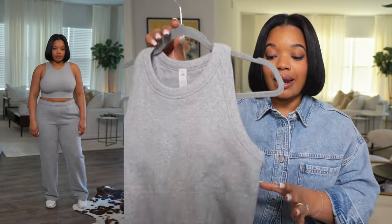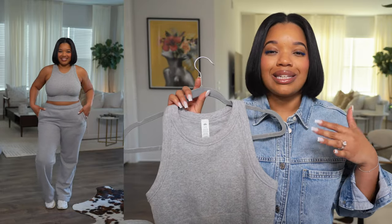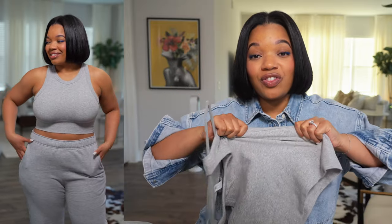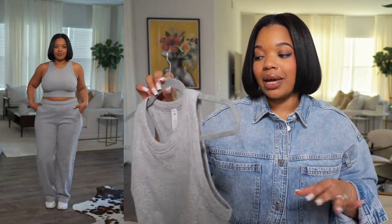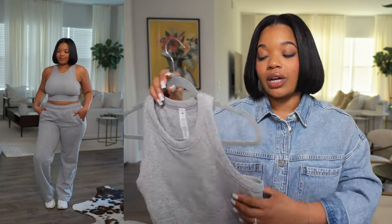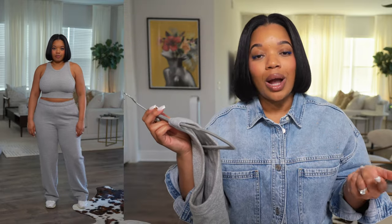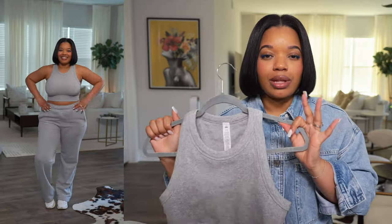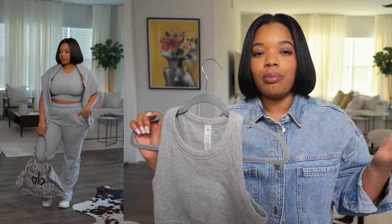While in Alo, I also found these cute little tanks — racerback style, kind of like a sports bra but more of a tank-bra hybrid. They're a nice thick rib knit, strong but with good stretch, and they definitely hold you in. I wear a G cup and I can wear this without a bra, which is almost unheard of for me. They come in black, white, and a specialty lavender. These are going to be great under blazers throughout the summer.